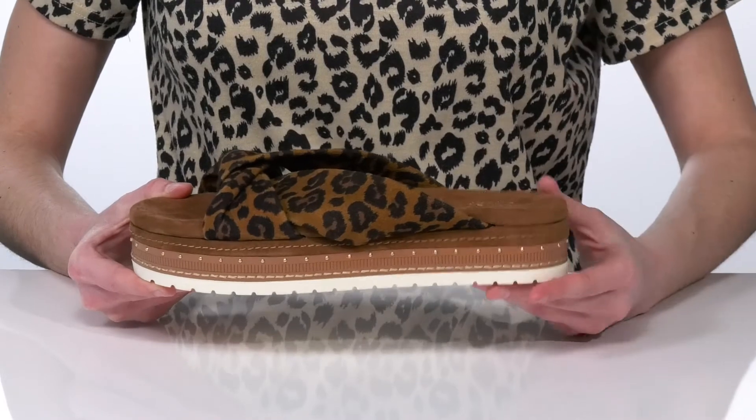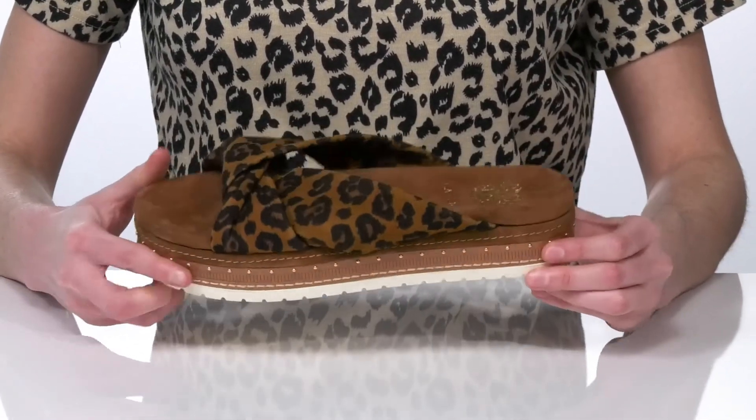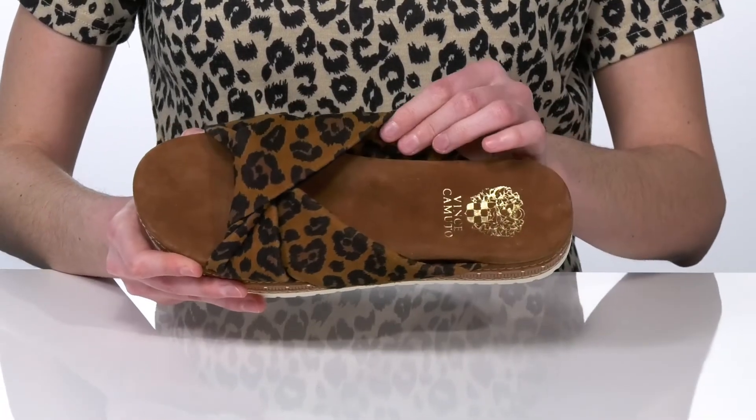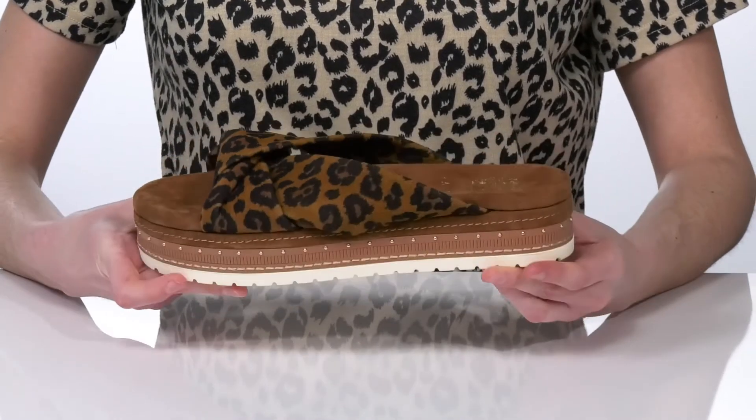That midsole is about an inch and a half tall all the way around the shoe, and they have a grippy outsole underneath for traction. Inside has a soft leather lining and a cushioned footbed, which makes these great for long wear.